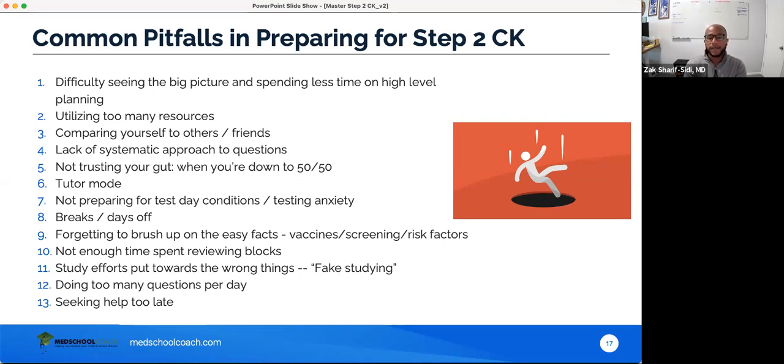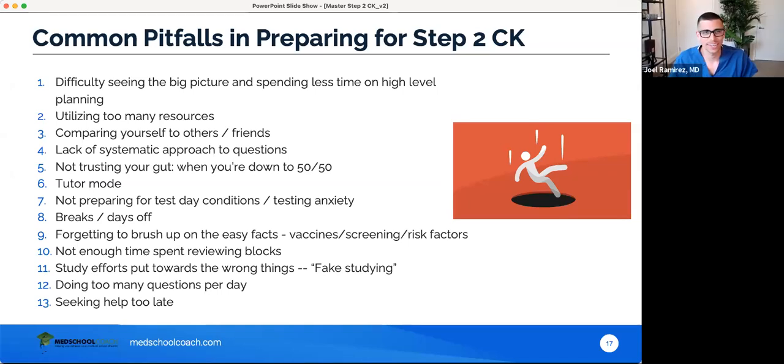Number 12 — we've already discussed this. Number 13 — if you need help, get it early. Even six months before your exam is not too early to start thinking about how to prepare. Lots of students come to me with only two weeks to study — it usually takes a week or two just to diagnose what's truly wrong and to iterate. So if you need help, get it early.